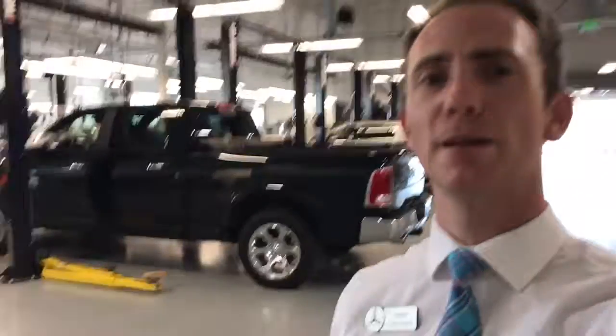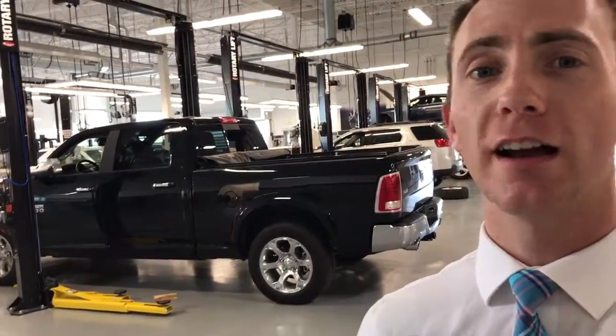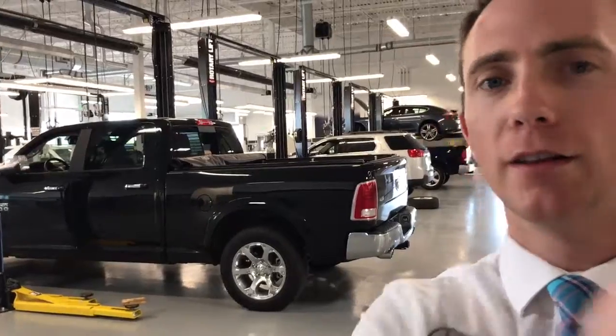Hey Adam, it's Thomas at Mercedes-Benz of Farmington. I found the truck and I wanted to make a quick video on it. Let's check it out.